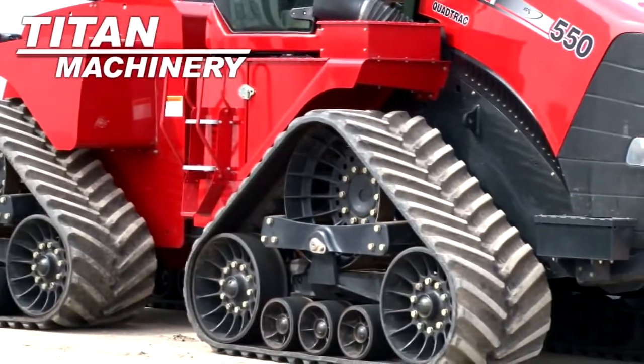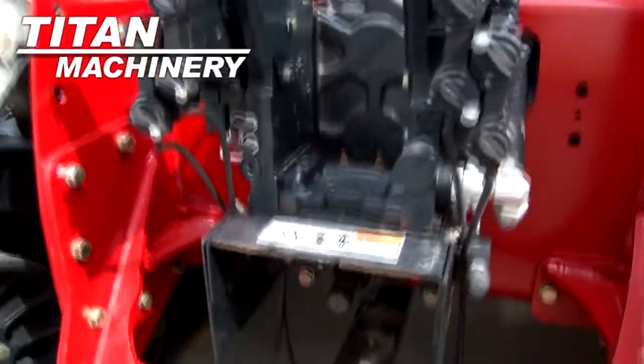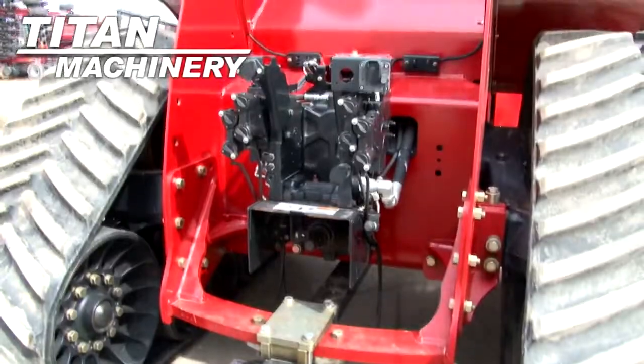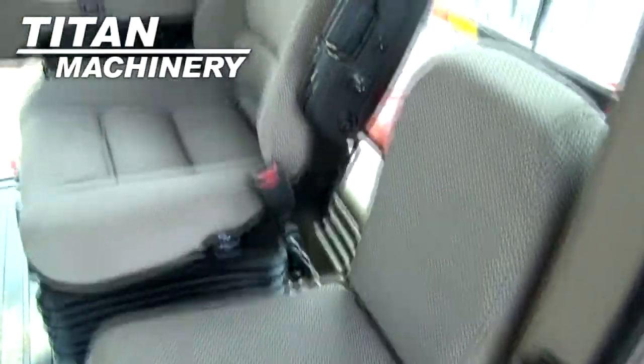Tracks are 30 inches. It features four rear remotes and a 1000 PTO. This tractor has a deluxe cab with cab suspension and is equipped with auto steer.